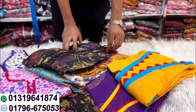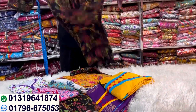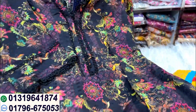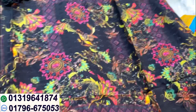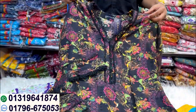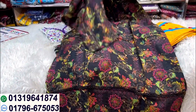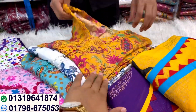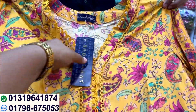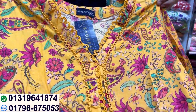We have a color, we have a print, we have a black color. It's very beautiful, it's soft. We have colors on the other side as well. This is a clean color.